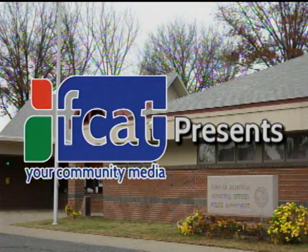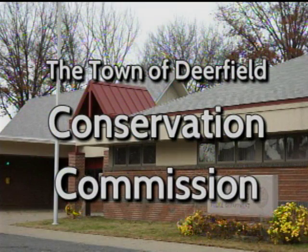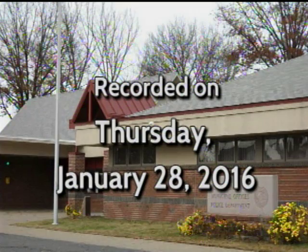All right, we are on. This is the Deerfield Conservation Commission, January 28, 2016. We have a rather full agenda in front of us tonight, so we'll start right up. Someone from New England Environmental? Okay, Berkshire Design. We are going to start off.